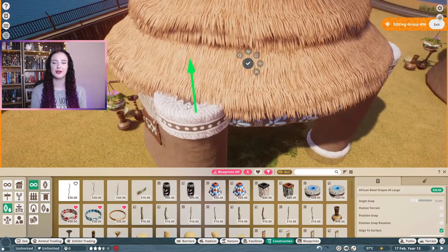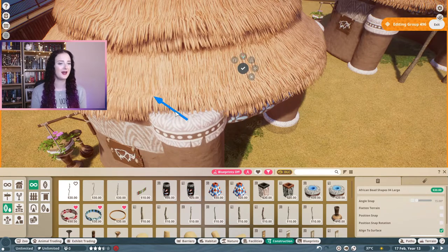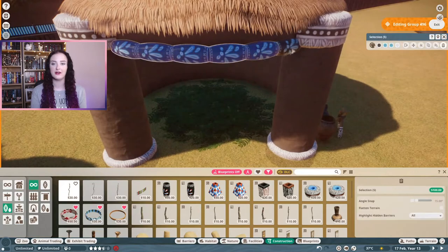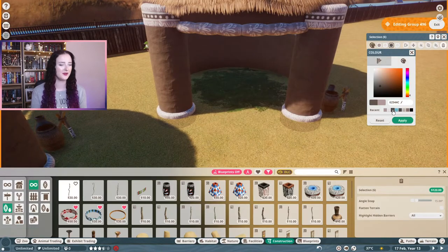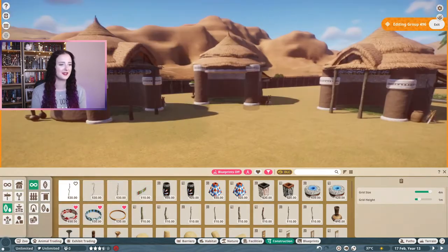I am also going to be including a few extra animals into this habitat. They don't necessarily benefit from sharing a habitat with any of the animals in here, but they do peacefully live with the other animals. And it's always nice to add some extra animals in each time I go into this habitat.